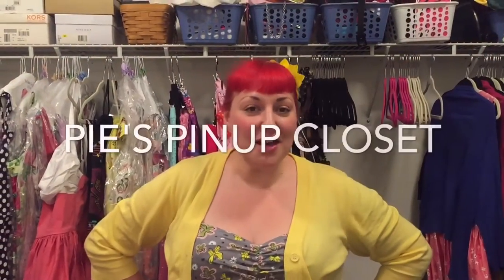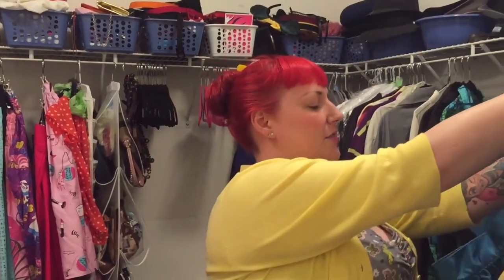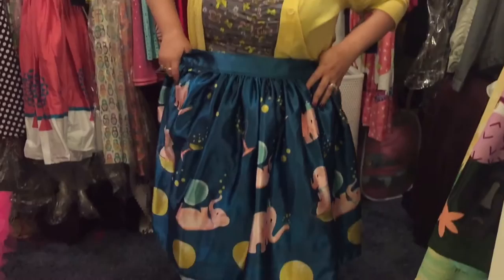Hey guys, welcome to week five of PI's Product Closet. This week I am featuring my items from Oblong Box Shop. My most recent purchase from Oblong Box Shop is this adorable tipsy elephant skirt.